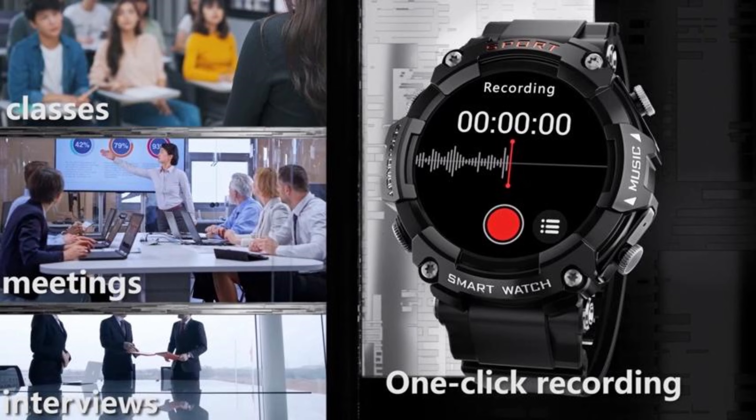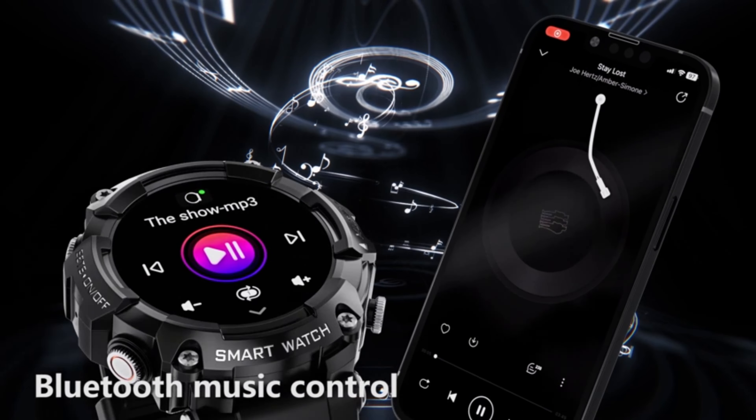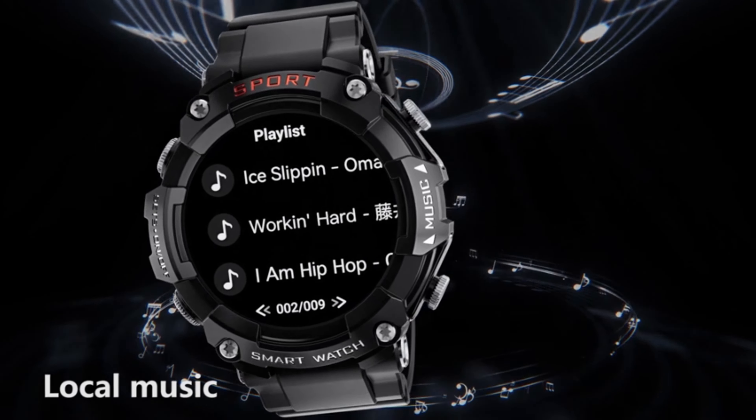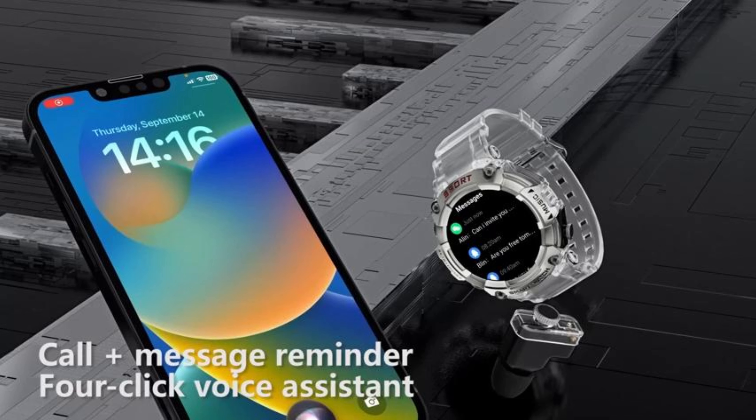More features include: find mobile phone, recording, photo control, step count, calorie consumption management, time display, call reminder, sedentary reminder, smart alarm clock, sleep management, weather forecast, heart rate monitoring, message push for SMS, Facebook, Twitter, WhatsApp, Instagram, event reminder, and more.